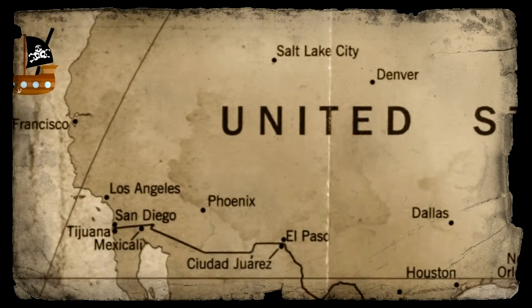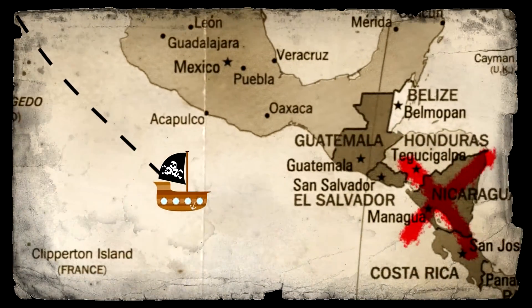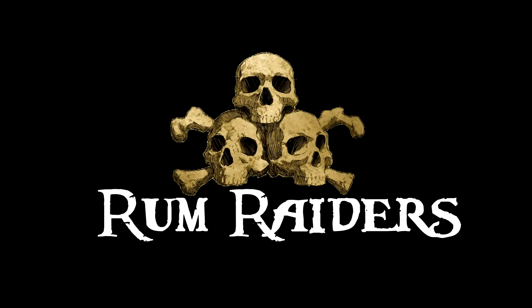What is up Rum Raiders! Today we're talking Florida Kana 18. Florida Kana 18 is an amber rum aged for 18 years. It's part of their Centennial brand, and this one has won double gold in 2015.